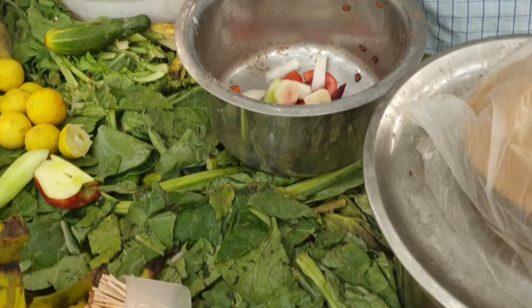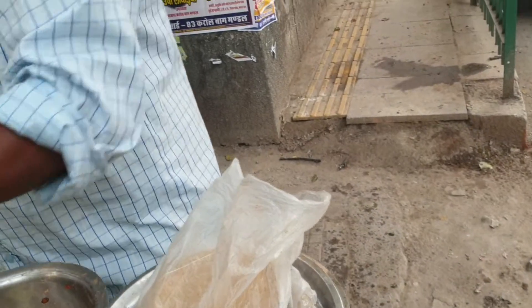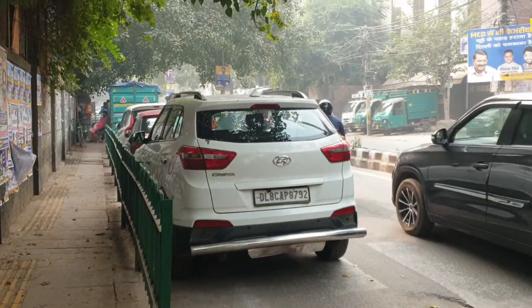I am going to get some food. This is a lot of food. We are going to get some food for eating. I am going to get some food — I am showing you the scene of our area.